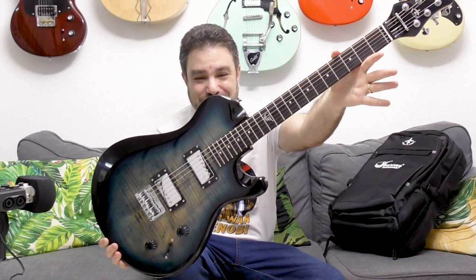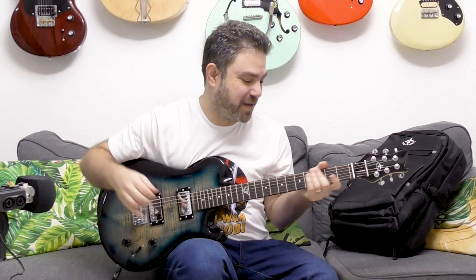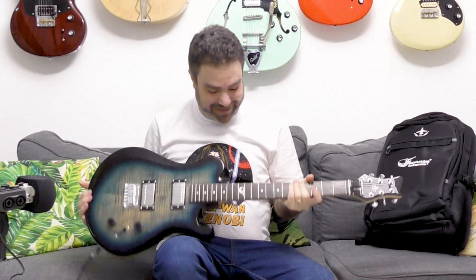Hey there LickNRiffers! I want you to take a good look at this awesome, beautiful new guitar by Journey Instruments. If you've been following LickNRiff for a while, then you know what this means — this guitar is collapsible and it fits into this bag.